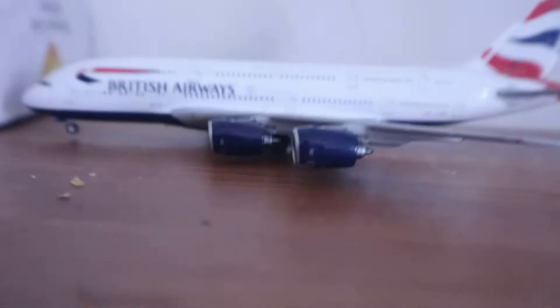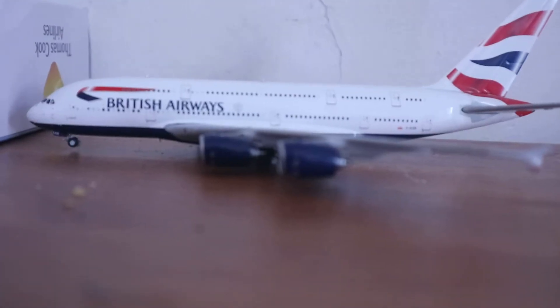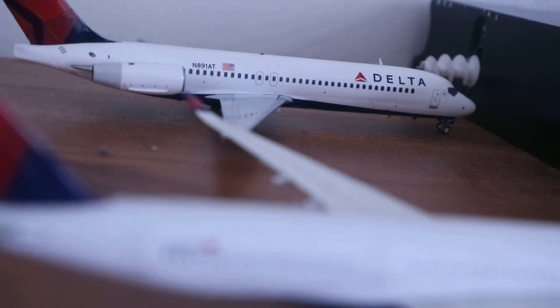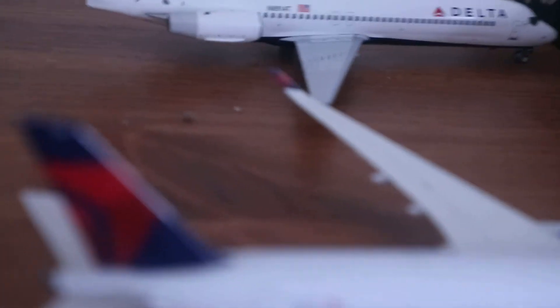Moving on to the next terminal — the other side — there's a British Airways A320neo which is just about to head to London Heathrow. And here's a Delta 717 which has just arrived from Petersburg, and they'll be heading to New Orleans.